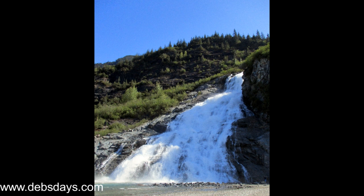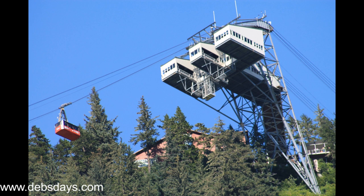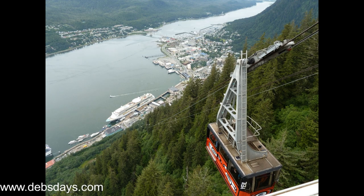Number three, take a ride up the Mount Roberts Tramway. Soaring 1,800 feet in the air, you'll get great views of Juneau and the Gastineau Channel. At the top you'll find observation areas, a nature center, gift shop, theater, a place to eat, and hiking trails.